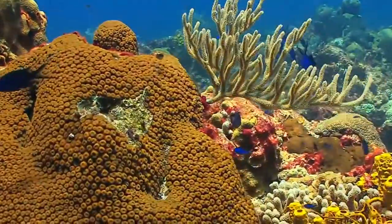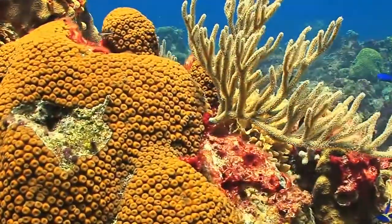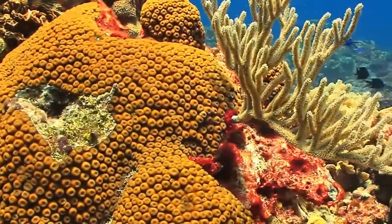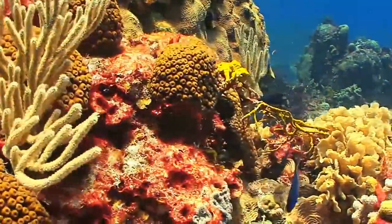Coral reefs are diverse ecosystems where corals compete for light and space. Many factors are stressing the corals right now, and this compromises their health and their competitive edge against other organisms like algae.